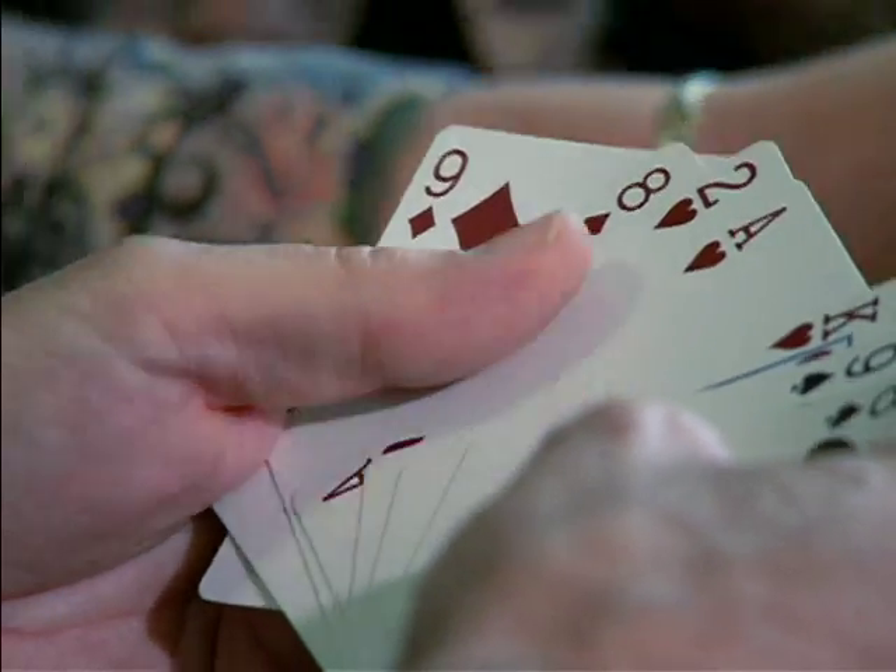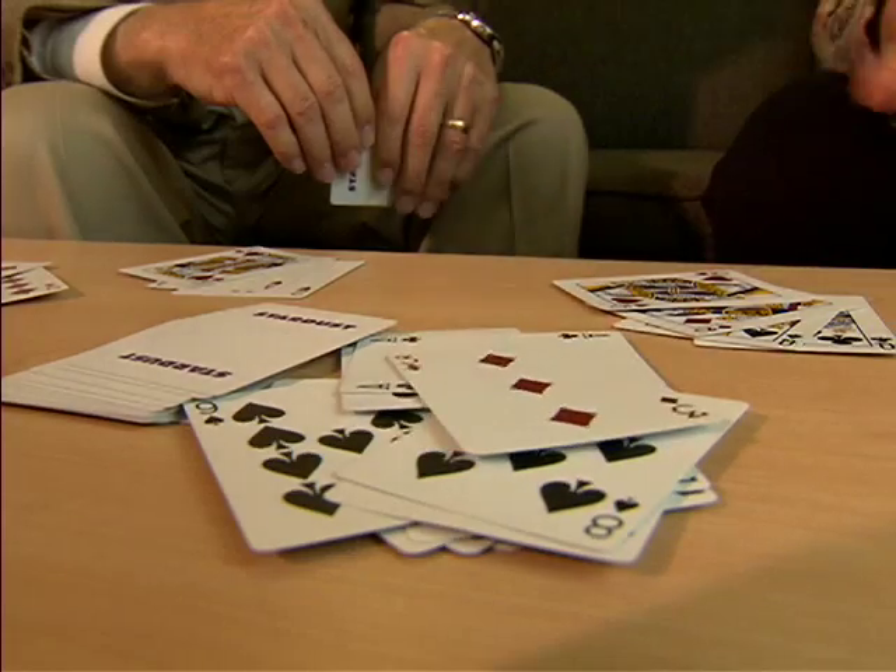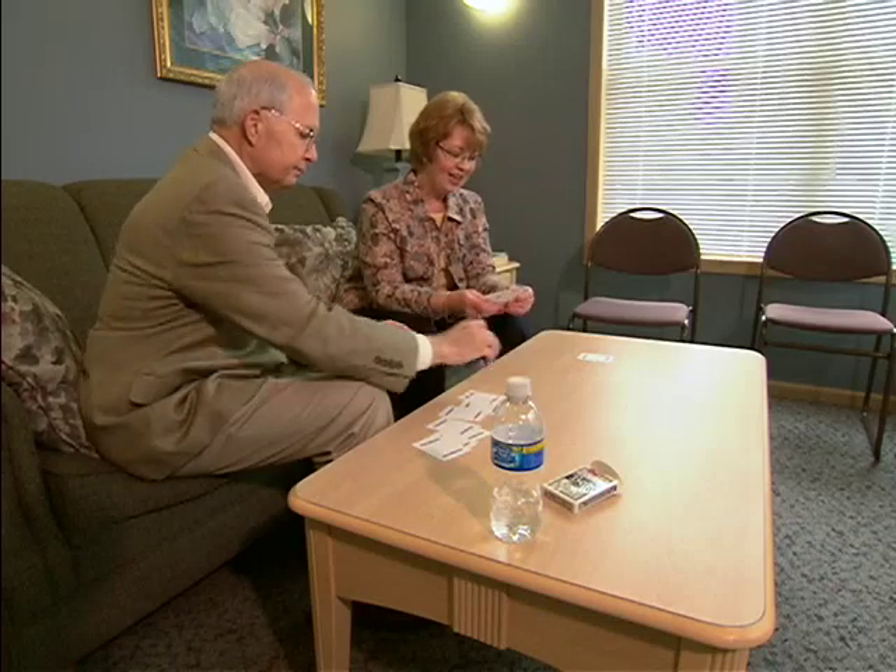Roger Combs may be having a tough time beating his wife Gloria at a game of gin rummy, but he's winning a much tougher battle — a fight against cancer that formed at the base of his tongue. He didn't feel badly, but had some difficulty in swallowing. Roger's doctors told him the cancer had to be removed.